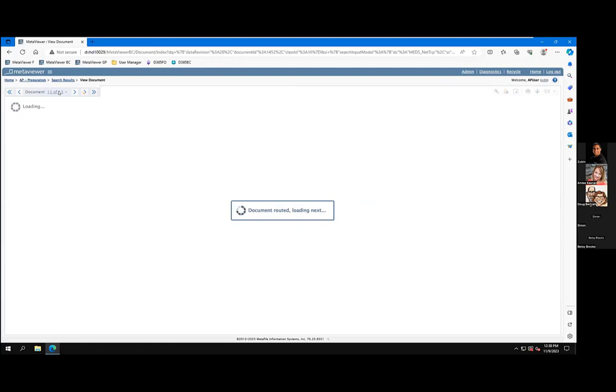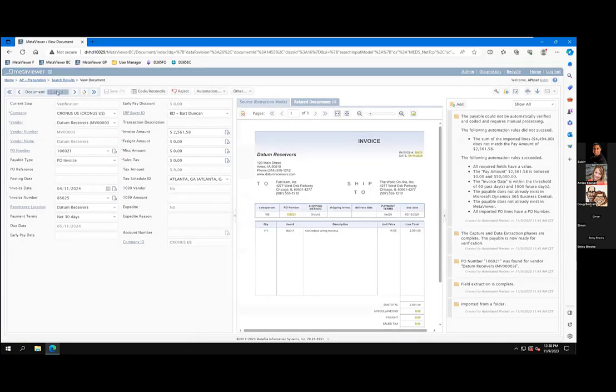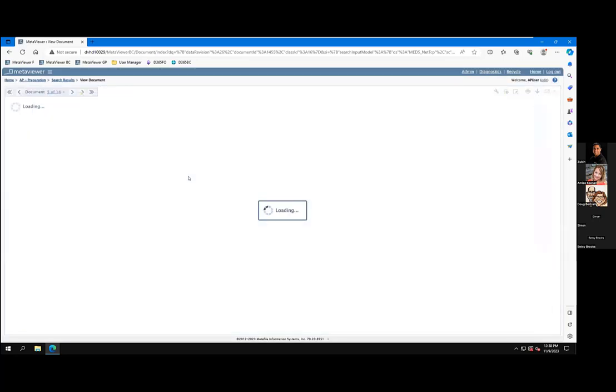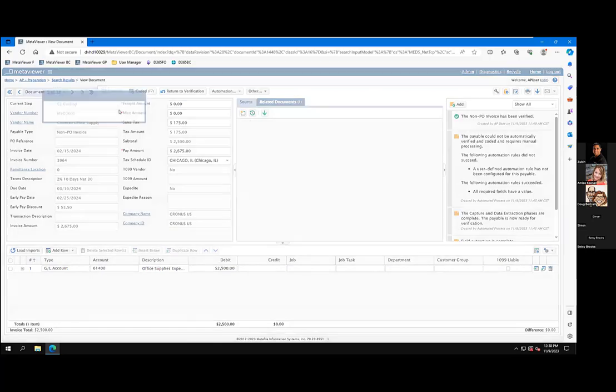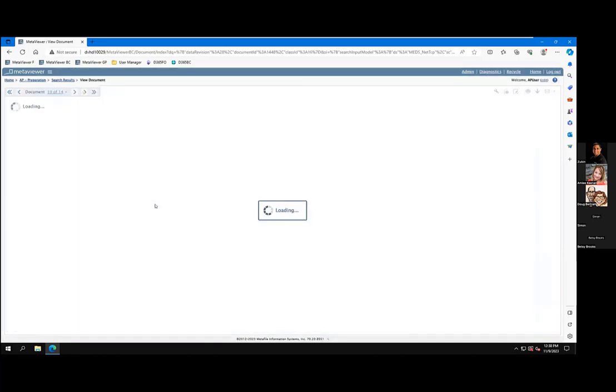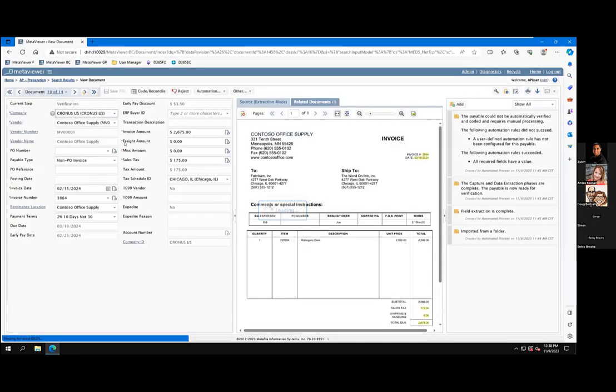If we switch gears and I go grab a non-purchase order-related invoice and route one of those real quick — so basically we pull the invoice in. All the fields with this little icon are all the fields that the system is automatically looking for and extracting that information. If you look at the document over here, if I hover over there, you can see that's where it got the invoice number, the date, sales tax, freight or handling, total invoice amount, and so on. Everything looks good.